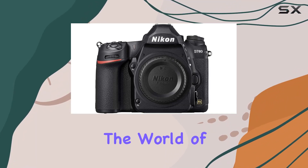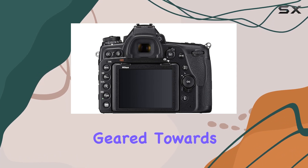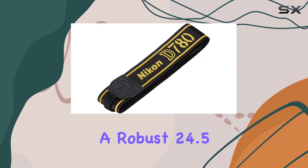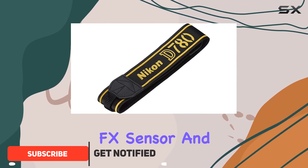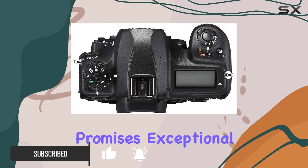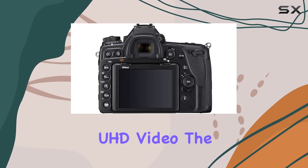Today, we're diving into the world of the Nikon D780, a powerhouse of a DSLR that's geared towards bringing your creative visions to life. With a robust 24.5 MP backside illuminated FX sensor and the cutting-edge XP6 image processing engine, this camera promises exceptional detail and clarity in both full-frame stills and 4K UHD video.